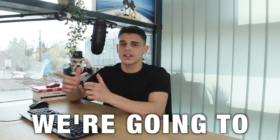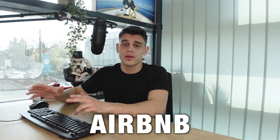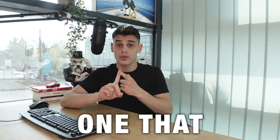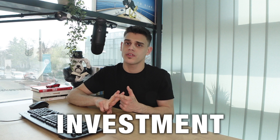Hey guys, Mr. Mani here. In today's video, we're gonna learn how regular people like you and me make thousands of dollars from Airbnb without owning any piece of property. The crazy part is that I'm going to provide two different strategies — one that requires no investment whatsoever, and one that will take a small investment but it's well worth it. So let's dive right into it.